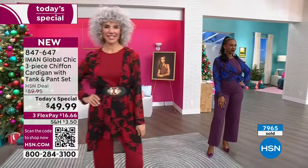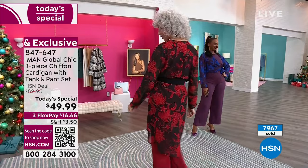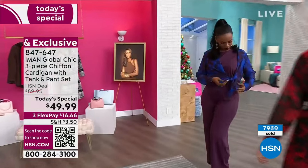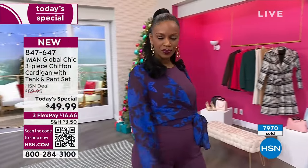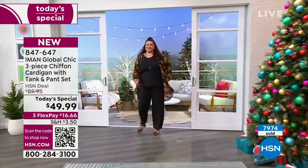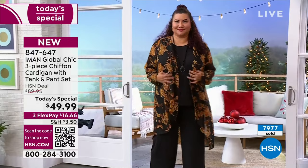Final thing: sometimes we have a post-Today's Special sell where you think, I'll come back tomorrow. Nope — $89.95 tomorrow. $89.95 tomorrow, which is still a great price for three pieces, but when you can save $40, why not? It's like $17 a piece. And these are substantial.